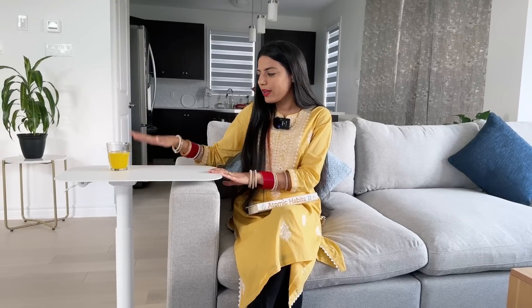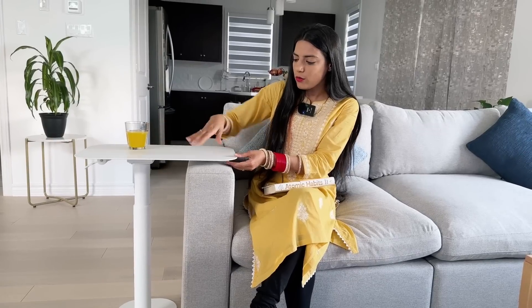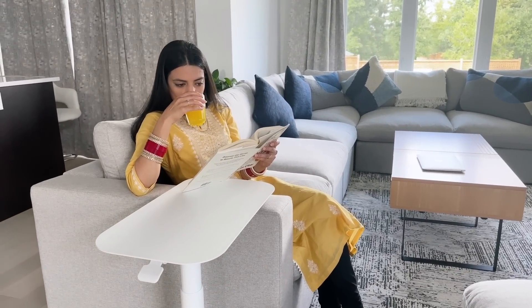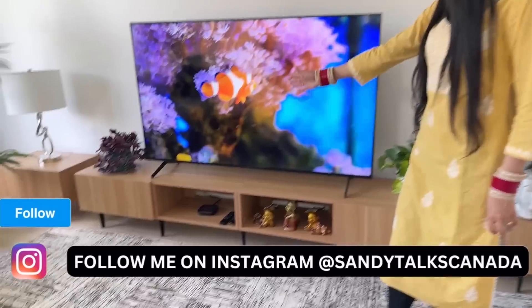The next product I got from Cozy is this Solace adjustable table. I really like this one because it's so small and you can place it wherever you want — it's movable and adjustable in height as well. It goes really well in the corner. If you're sitting in the corner you can place your tea, juice, coffee, or snacks there, and if you're reading a book you can place it there too. That was the main purpose I got it for.